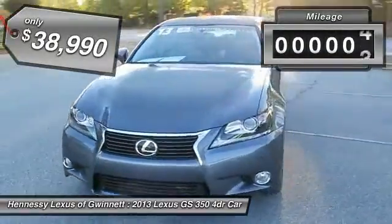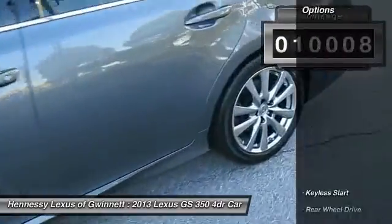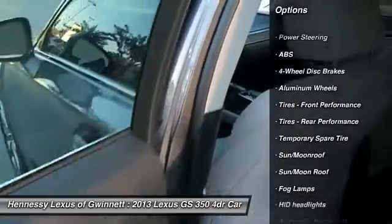This vehicle has less than 15,000 miles. Here are some of this vehicle's great options: anti-lock braking system, keyless entry, power passenger seat, steering wheel audio controls, Bluetooth.